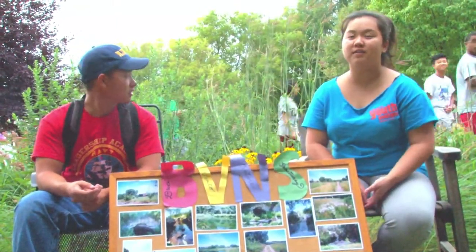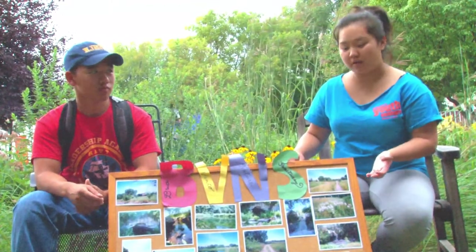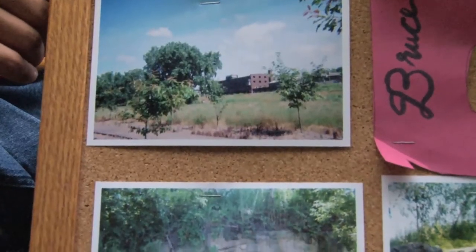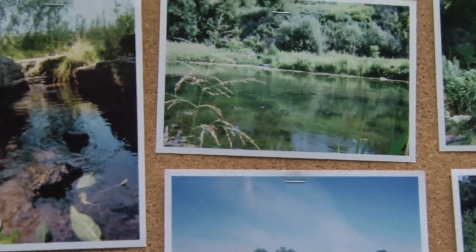The second part of what Conservation Core does is that we maintain Bruce Vento Nature Sanctuary. These are some pictures of Bruce Vento Nature Sanctuary that youth interns from last summer took.